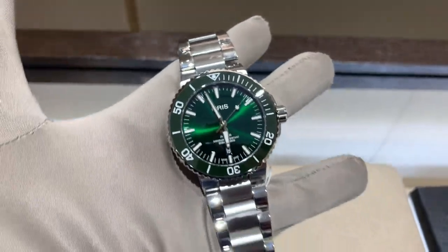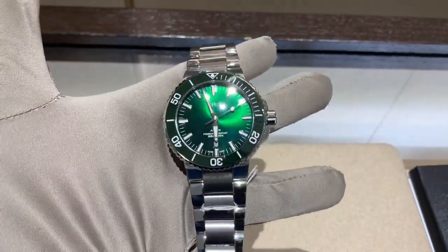Whether field watches, aviation watches, or dive watches — which are my personal favorite — Oris is really killing it. And that other green dial watch is very hard to get right now. If you're on a waiting list or waiting for a recession to bring it back to reality, why not get this watch?